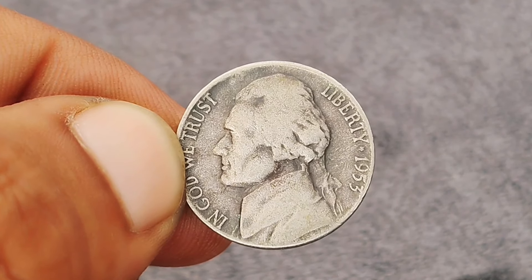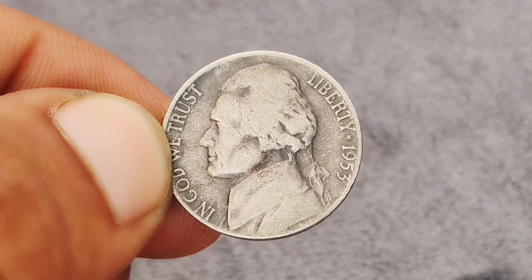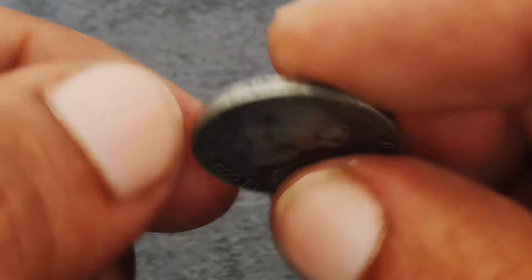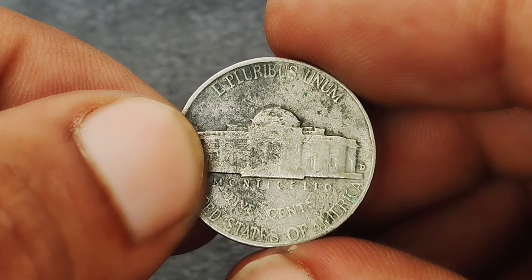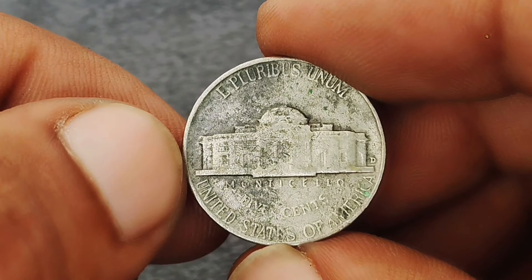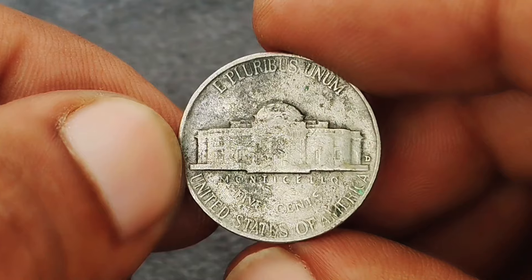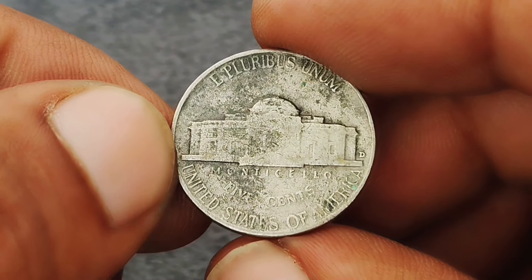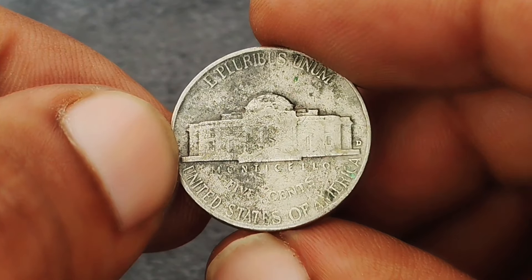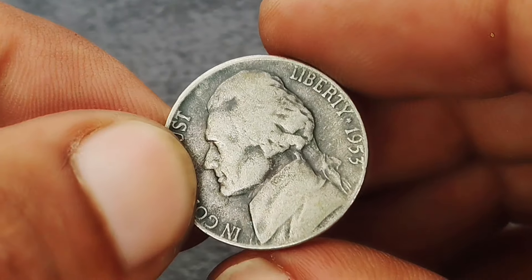We're focusing on the 1953 D variant, minted in Denver. What makes this coin particularly interesting is its black color shade condition. This unusual color can result from factors such as environmental exposure or improper storage. While black-toned coins are less common, they often attract attention due to their unique appearance. In numismatic circles, a blackened nickel can be seen as a variation, and the black color can enhance visual appeal for collectors who appreciate distinctive features.